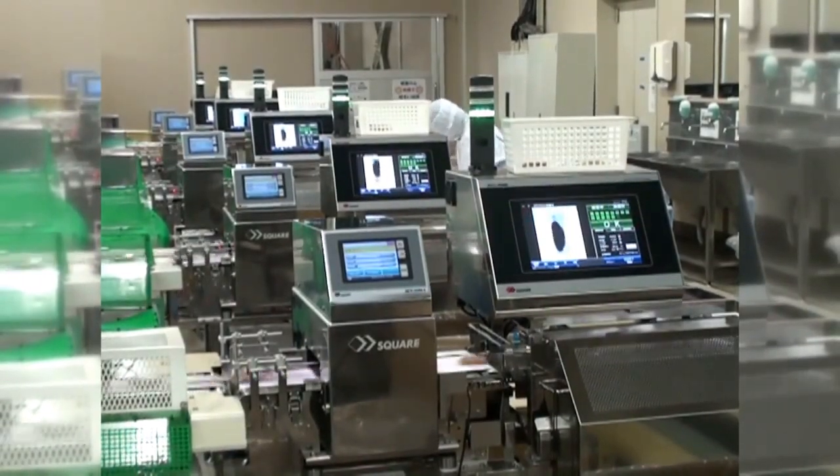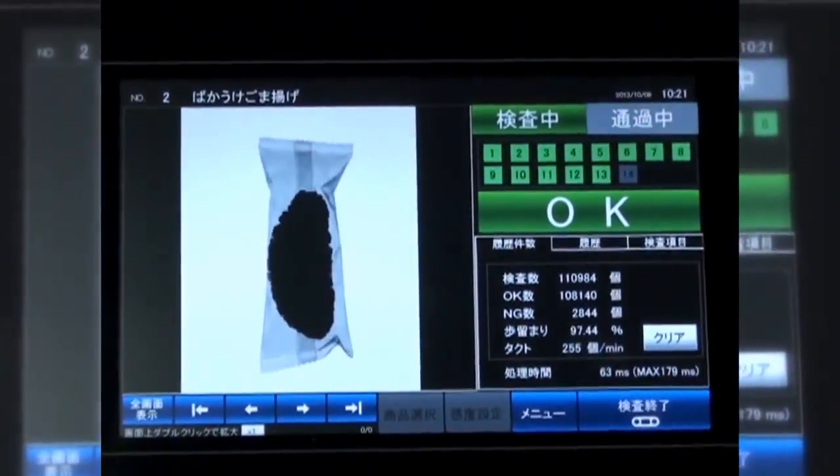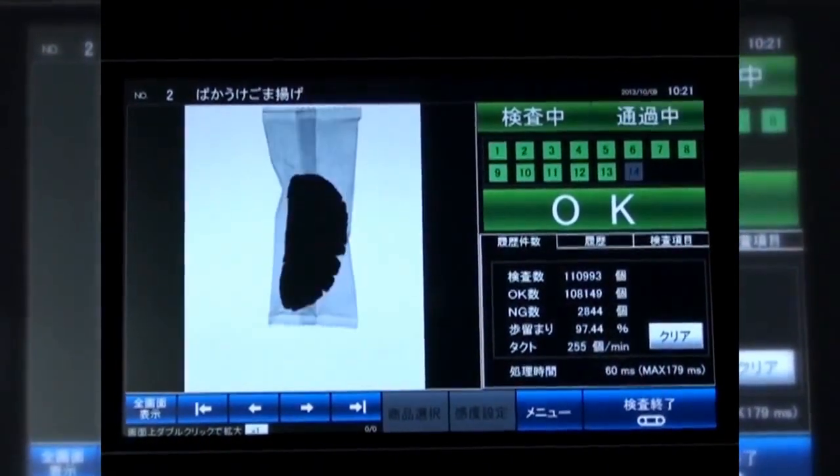A special feature of our machines is that they can inspect products at high speed and in large quantities without touching them or damaging them.